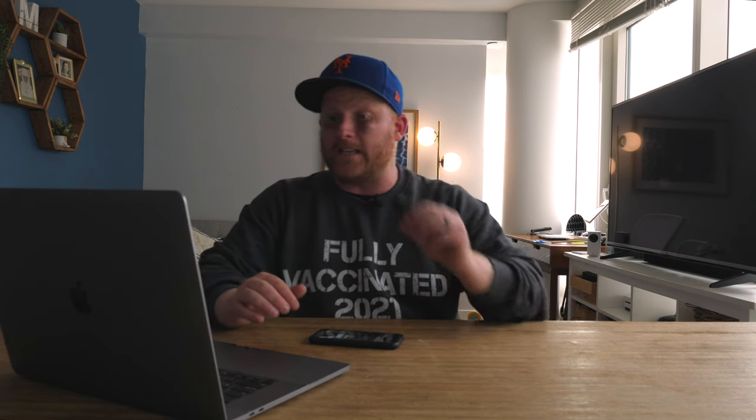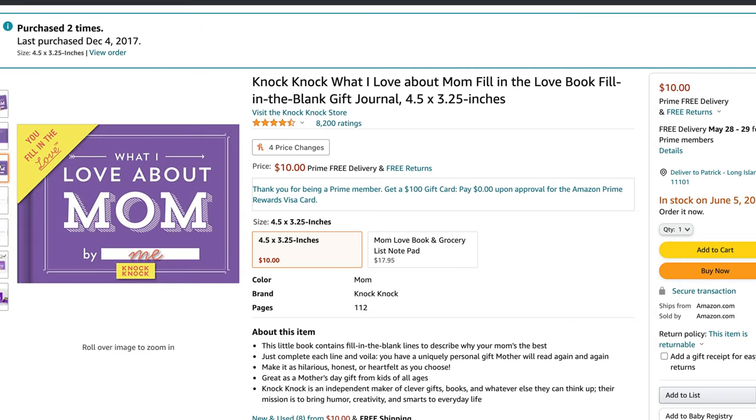The next thing we're going to look at is a little bit more sentimental. Everybody gets a card on a holiday, but we've taken that up a notch. Now we're going to get into something a little bit more sentimental. This is something I actually purchased for my wife one Mother's Day — it's the Knock Knock What I Love About My Mom Fill In The Love Book. This company makes all these books for different holidays. These books are actually tiny — sometimes we forget to look at the measurements and think we're looking at a huge book.